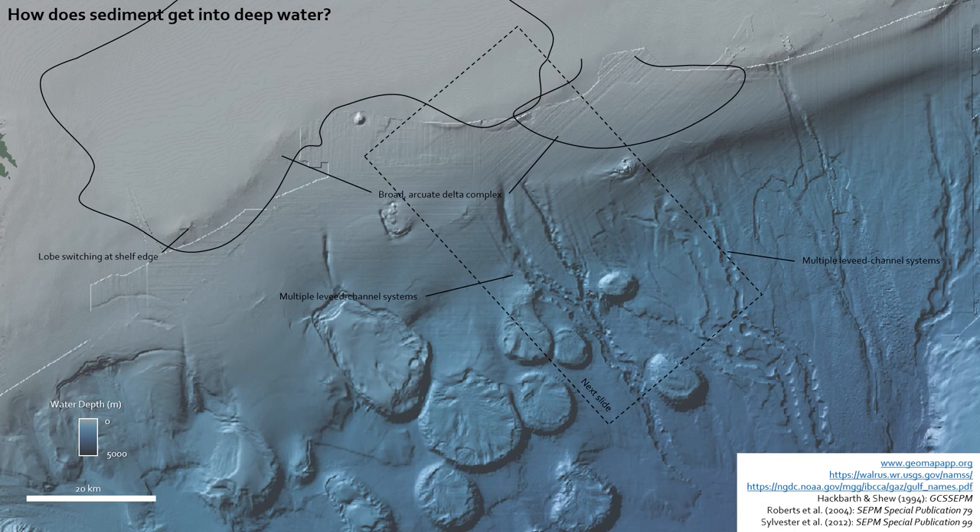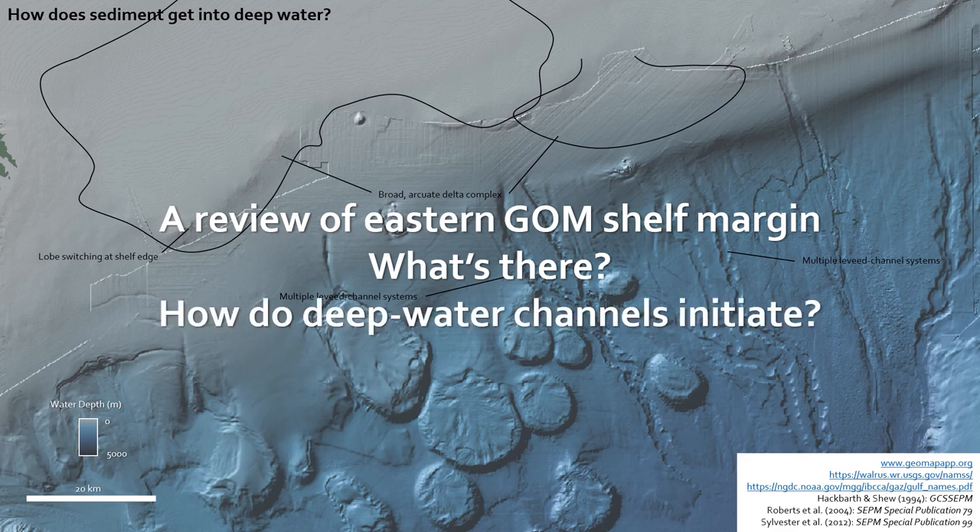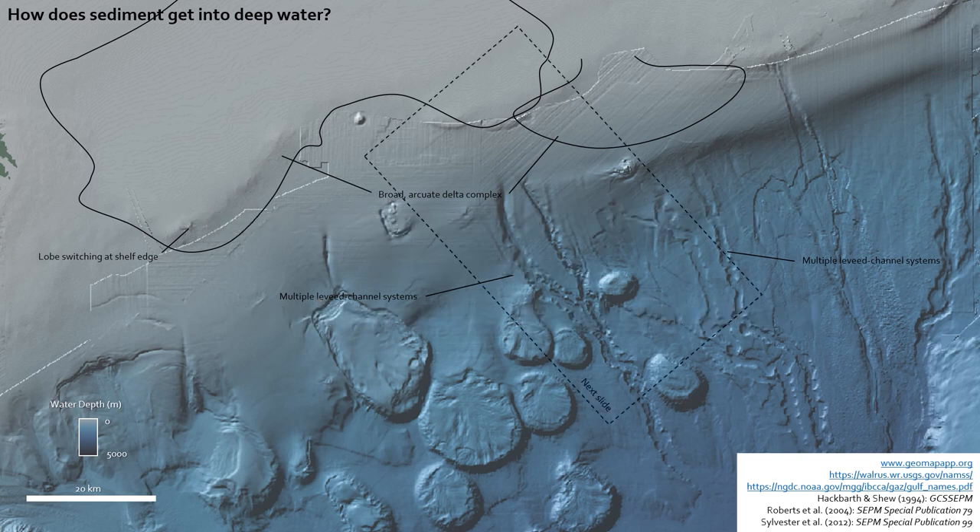We're going to try to answer the question of what's there, and particularly how the interaction between the shelf-edge deltas results in the initiation of deep water channels across this type of setting — where you don't have a really clear, single, deeply incised canyon providing sediment into deep water.